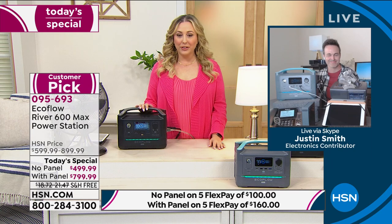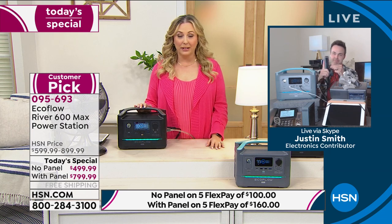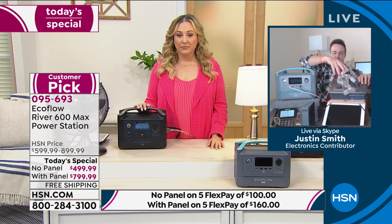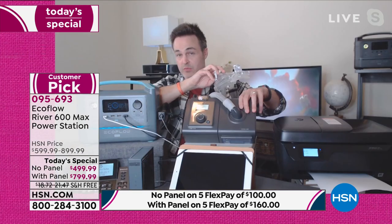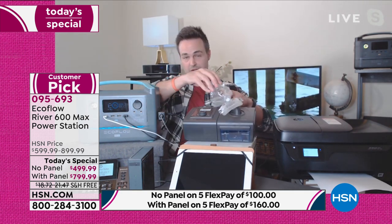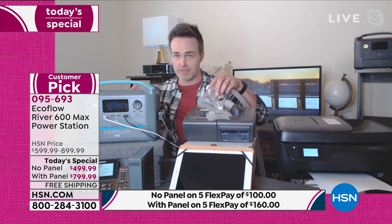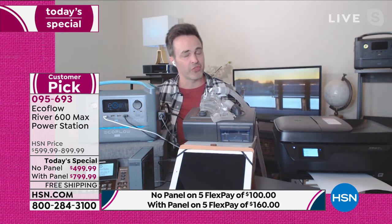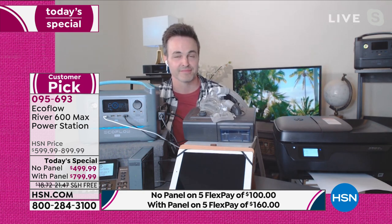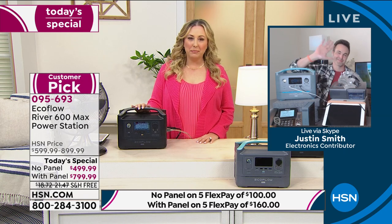Helen thanks Jackie and says she's exactly the kind of person they want to make sure has this. She's glad Jackie purchased it and that everybody was safe. She wishes Texas doesn't face that again. Jackie says since the storm she's been taking pictures and sending them to everybody, wanting everyone to be blessed with this machine that works so well. Justin demos a CPAP machine plugged into the EcoFlow live on air. It's on — just like Jackie's husband used — and it will power the CPAP machine for 20 hours a night. Thank you so much, Jackie. Bye.